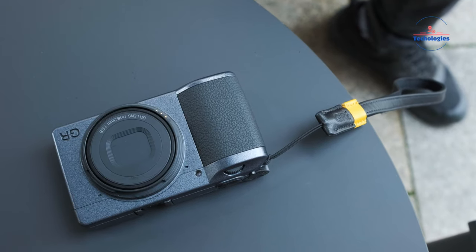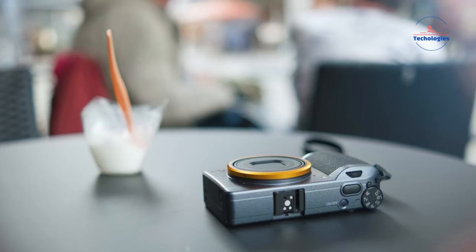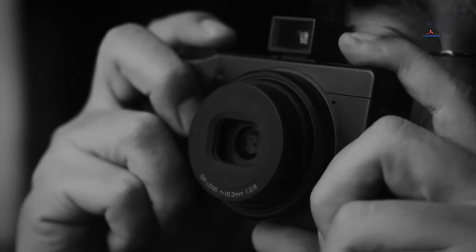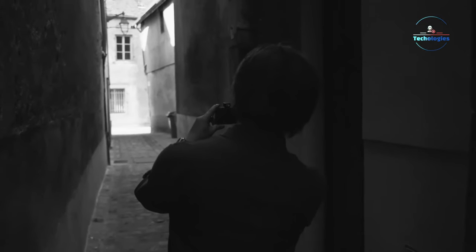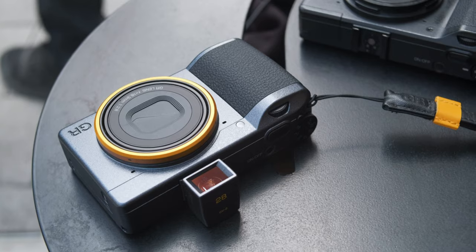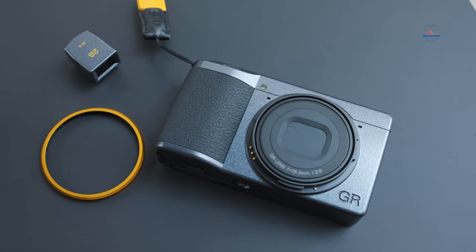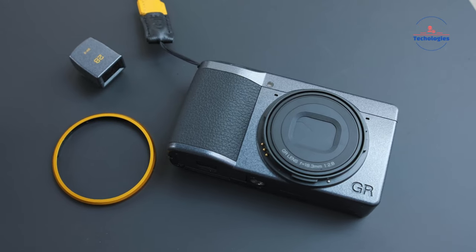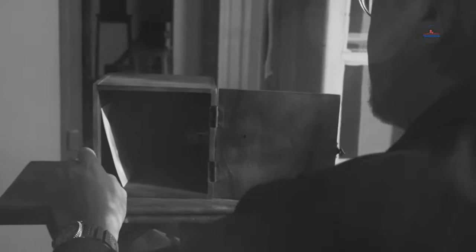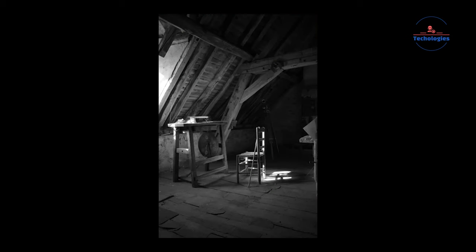First up, we've got the Ricoh GR3. This little guy packs a punch with its compact size and stellar performance. It's got a 24.2MP sensor, ensuring sharp and vibrant images even in low light. Plus, with its three-axis shake reduction system, blurry shots are a thing of the past. Bluetooth and Wi-Fi make file transfers a breeze. Whether you're a professional photographer or just starting out, the Ricoh GR3 is sure to impress with its exceptional image quality and portability.